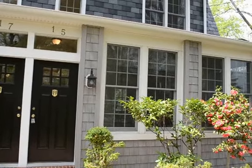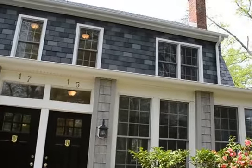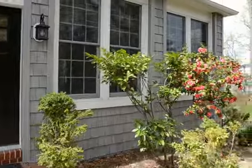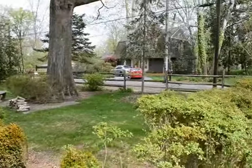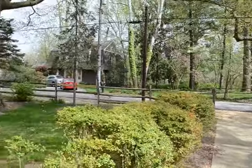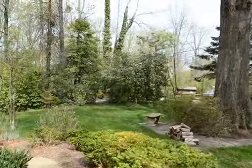Here we are at 15 Wardour Drive here in Westernapolis, a really cool duplex. It's a three bed, two and a half bath. This is a shared front path, and you can see this is all the yard that goes with number 15.